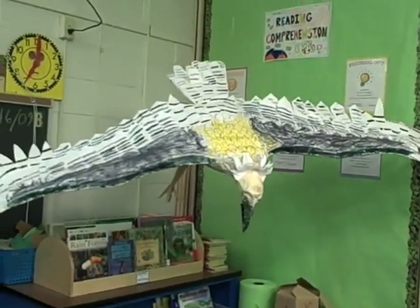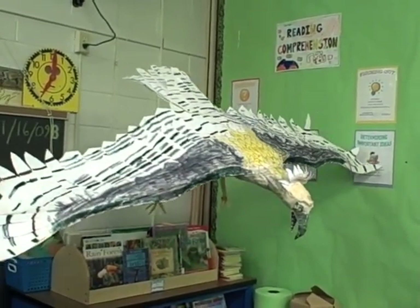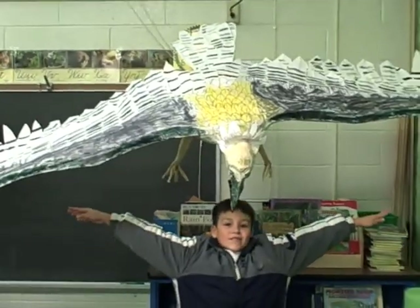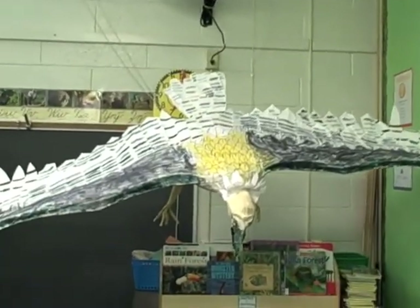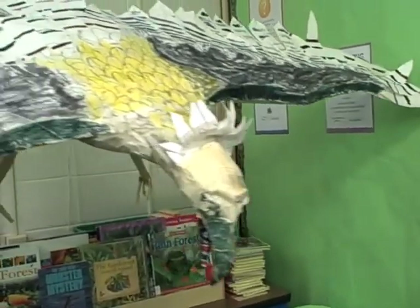Have you ever seen a bird that goes 50 miles per hour? The enormous harpy eagle can. It is one of the largest birds in the world. They are so big they can spread their wings six feet wide. The harpy eagle's talons are as big as a bear's claw. The harpy eagles live and hunt in the emergent layer and the canopy.